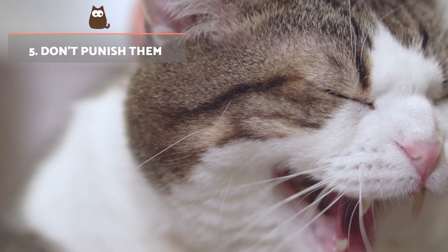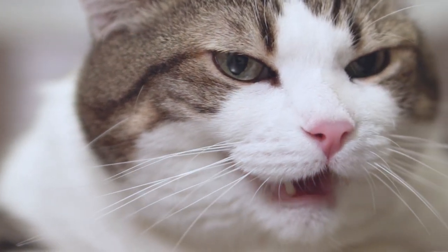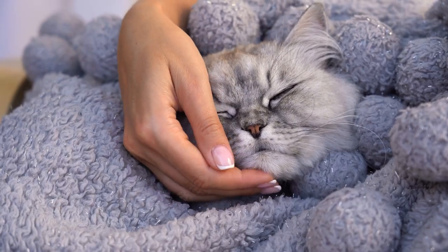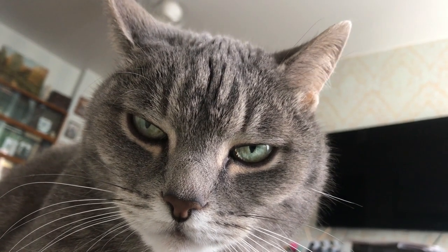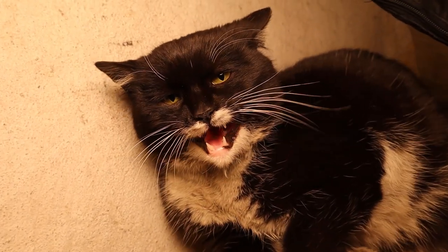Don't punish them. Never punish, scold or physically strike your cat if they jump on your bed to sleep. This is not only cruel, but it is counterproductive to the task at hand. Shouting at the cat will only make them feel insecure and lead to the development of unhealthy behaviours. You can use a firm 'no' to stop them, but then use positive encouragement methods to carry out the desired behaviour as described before.